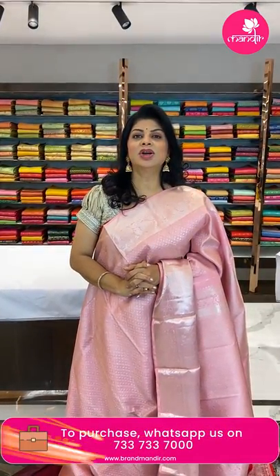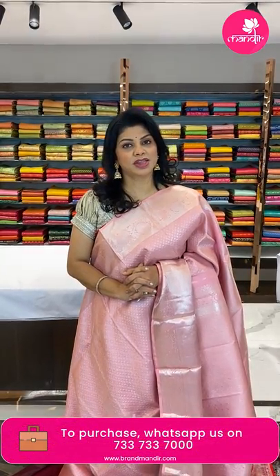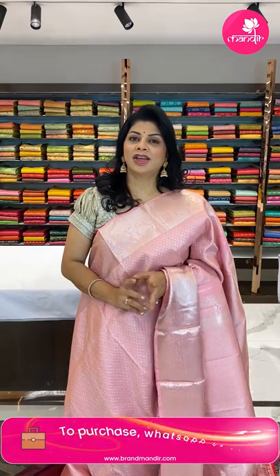Vizag people, gorgeous ladies, don't miss our exhibition at Taj Gateway on 5th, 6th, 7th of this month — May month. Come and explore our beautiful collections. Thank you so much — keep supporting Brand Mandir with your love and care!